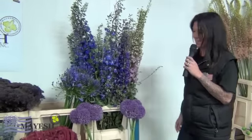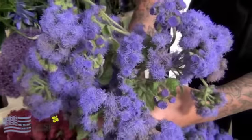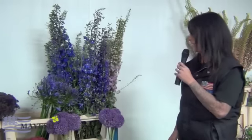Of course Allium Giant is in season and fun — just a nice big spiky ball. And ageratum — good stuff here. It's just the fuzzy texture and the uniqueness of this flower that really brings a lot of character to it.